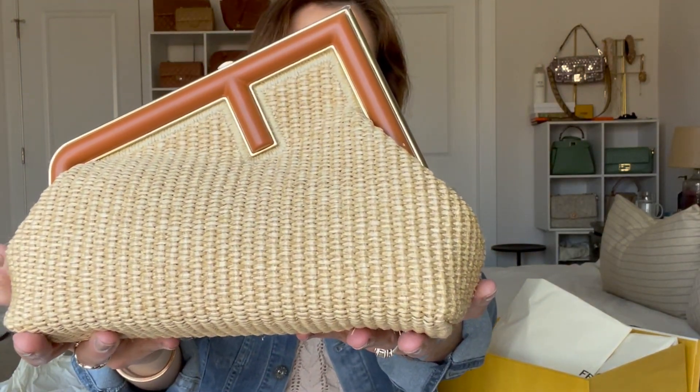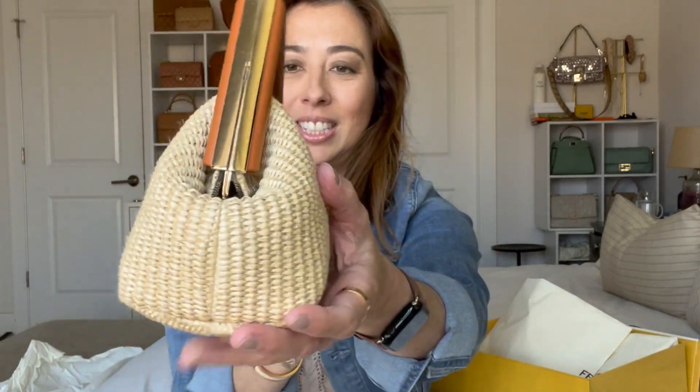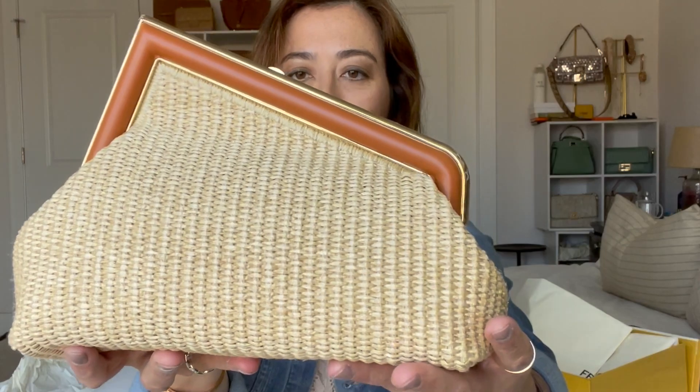Oh my god, yes — the Fendi First! It's beautiful, I love it. It's the perfect summer bag and it goes perfectly with my aesthetic and all the bags in my collection. Let's just take a moment and take in this beauty. Wow, this is gorgeous craftsmanship, and it's brand spanking new.